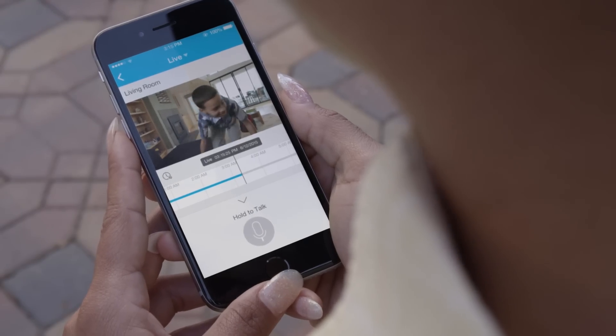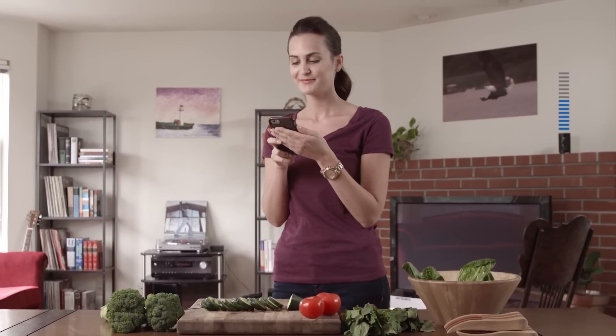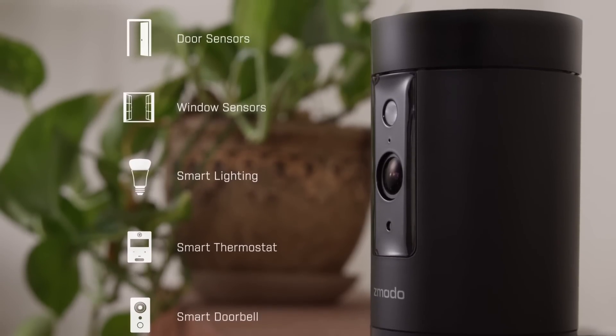Good. Thanks. Or use the built-in speaker to play music from your phone. And to ensure a place in your connected home, Pivot is a hub for connecting other smart devices.